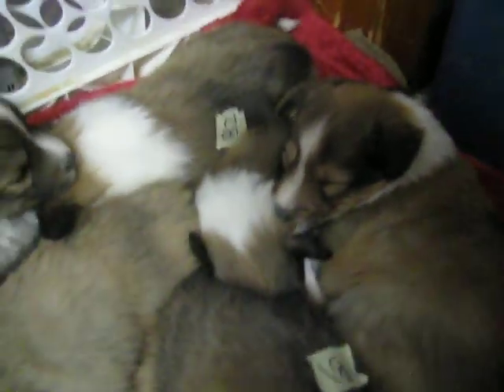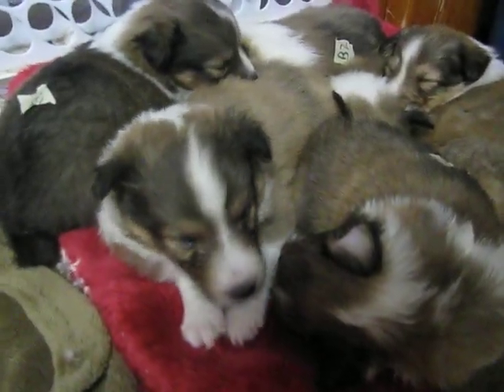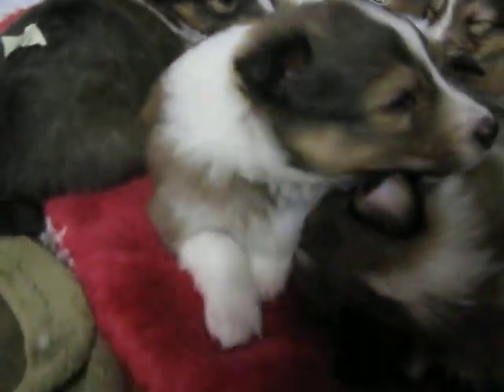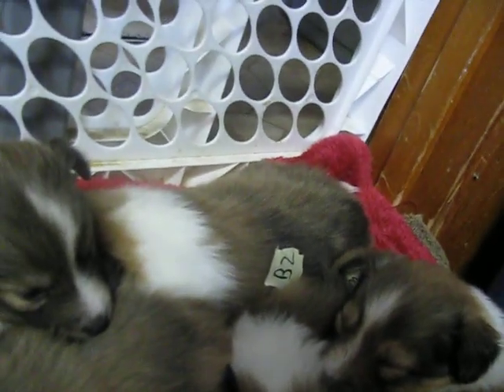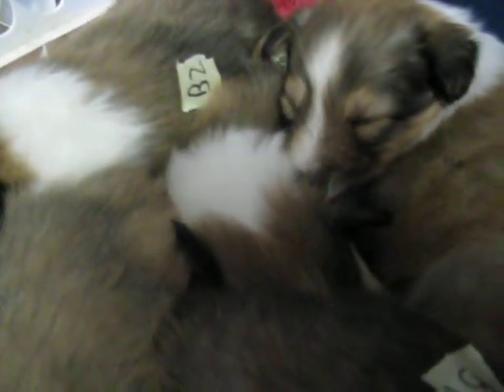That's girl two right there. So that's probably girl three down in there with the full collar. So there's girl one, boy three, boy one, that's girl two, boy two over there. Looks like girl three — all you can see is her white collar. She's all piled in the middle.